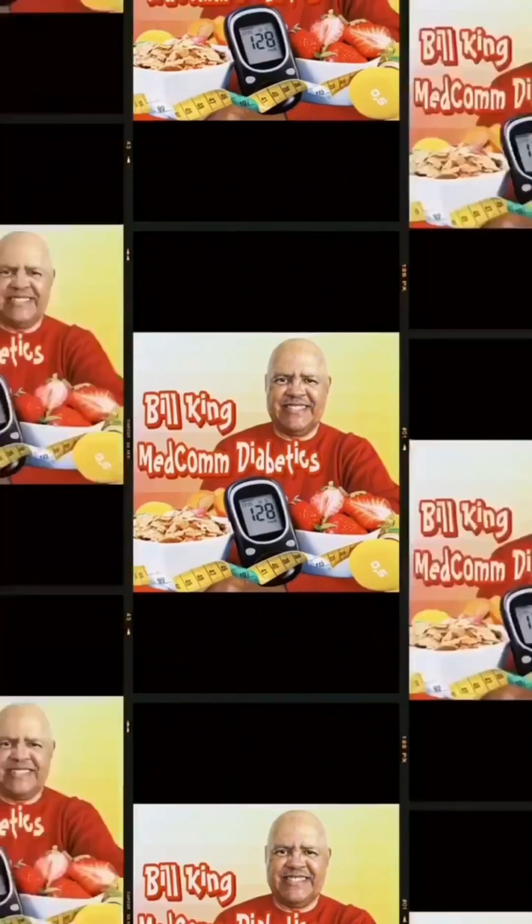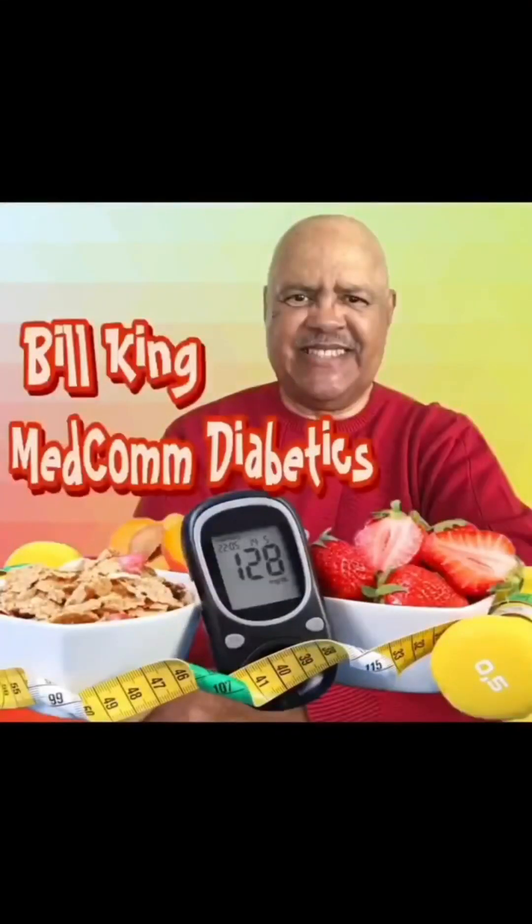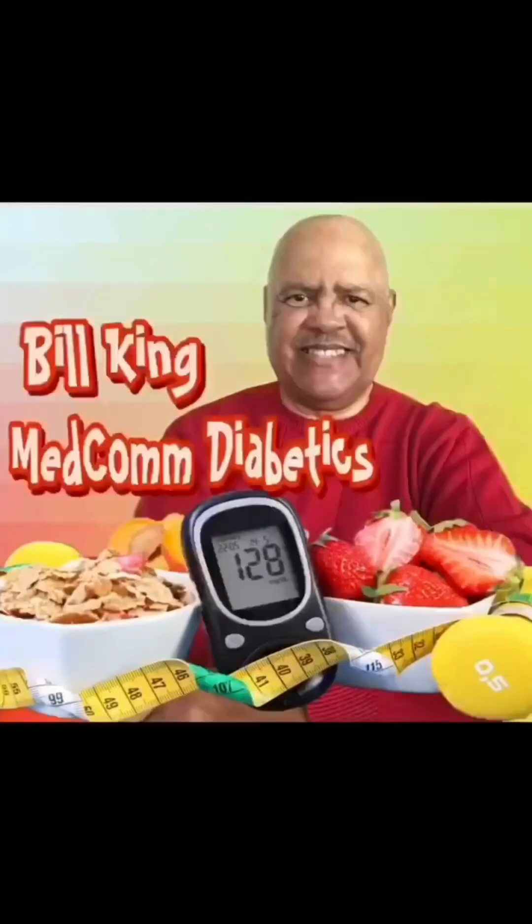This session is brought to you by Bill King of Medcom Diabetics. Be sure to share this valuable information with your family and friends.